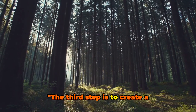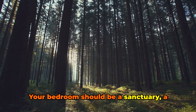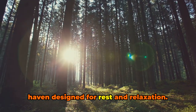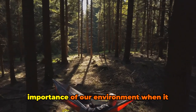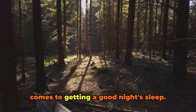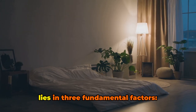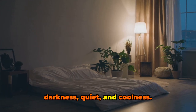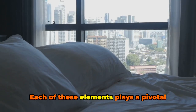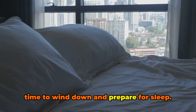The third step is to create a sleep-friendly environment. Your bedroom should be a sanctuary — a haven designed for rest and relaxation. And yet, so many of us neglect the importance of our environment when it comes to getting a good night's sleep. The key to a sleep-friendly environment lies in three fundamental factors: darkness, quiet, and coolness. Each of these elements plays a pivotal role in signaling to our bodies that it's time to wind down and prepare for sleep.